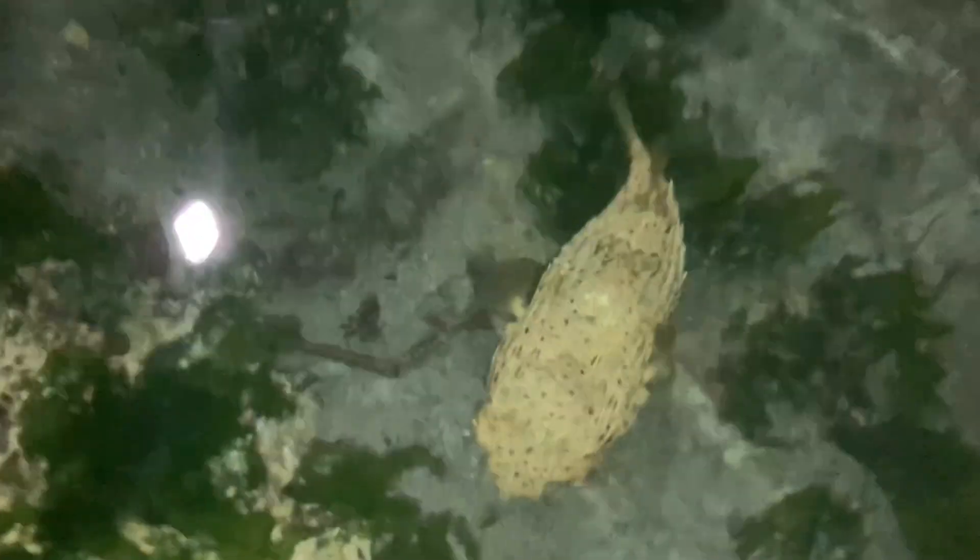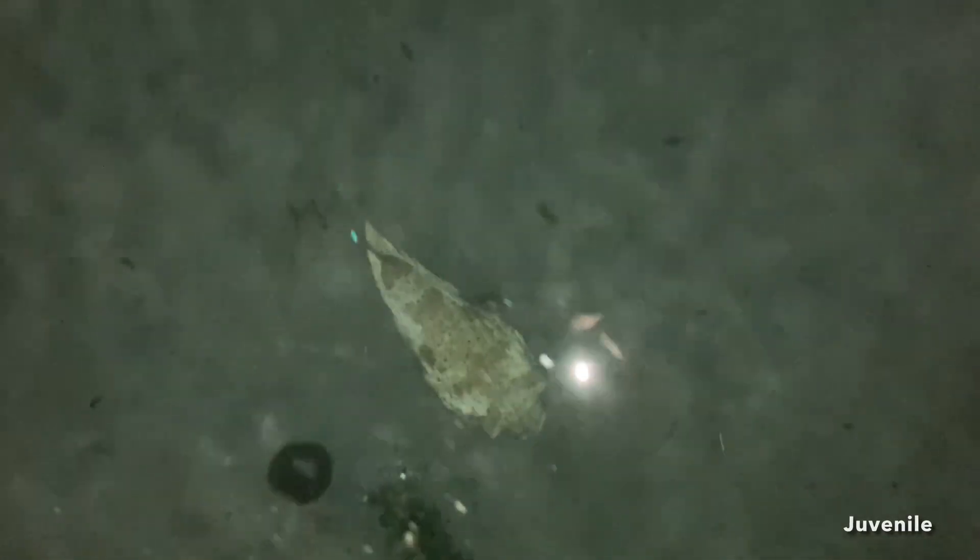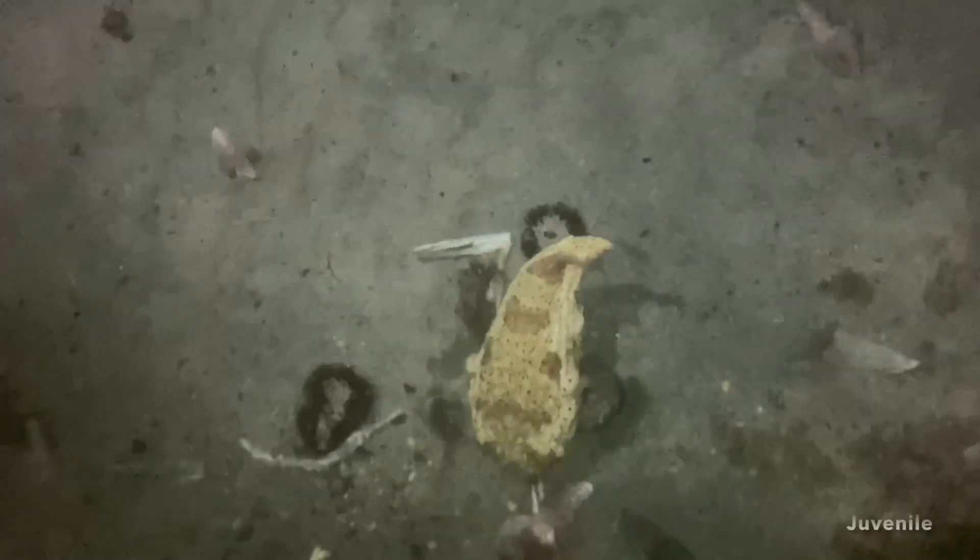As relatively weak swimmers, balloonfish rely on camouflage and shelter to evade predators like sharks, tuna, and dolphins. In addition, young balloonfish also have to evade being eaten by birds. That is why young balloonfish are often found hiding in crevices, under ledges, or among tall seagrass beds during the day, emerging at night as nocturnal hunters.